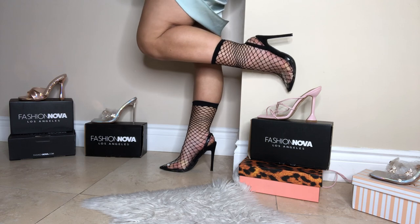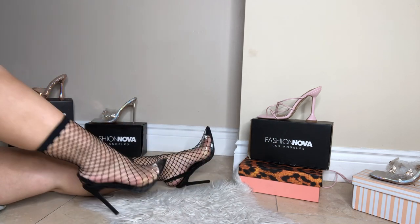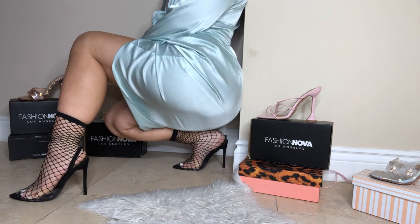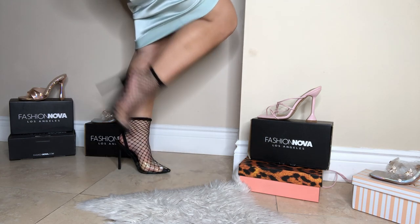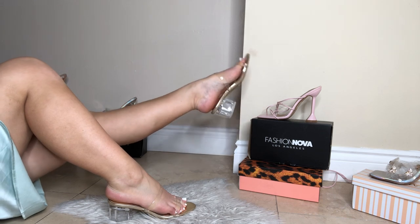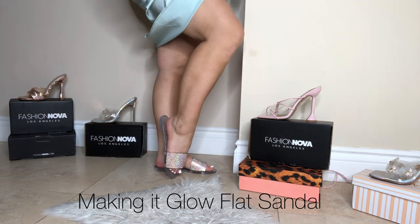They also have the same style but with rhinestones — I need to get that too. Here I am pulling them up to see how they would look. I think I would definitely wear them lower down. These are so cute for days when you want a heel but kind of want to wear flats — something in between. It's cute for when you go shopping and it's comfortable. The clear straps are super comfortable as well. I also had to get these clear slides with rhinestones on — they're so nice.